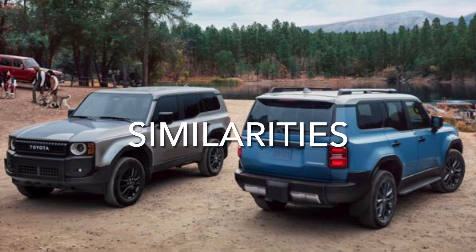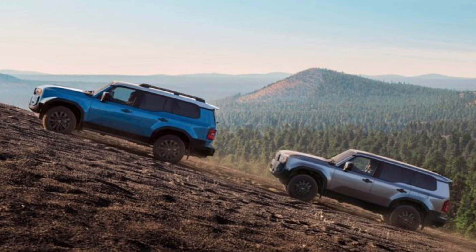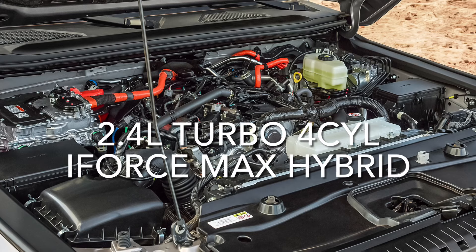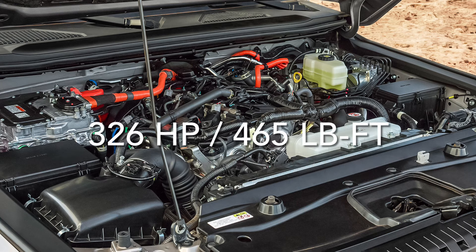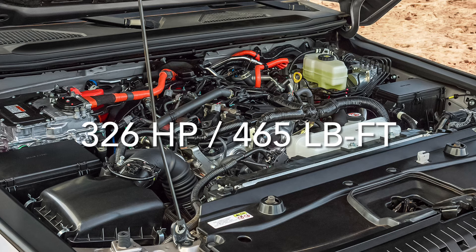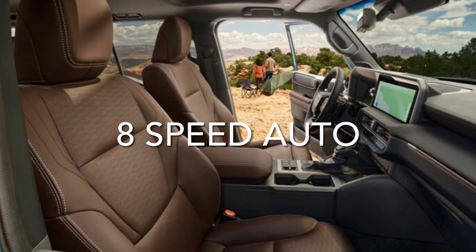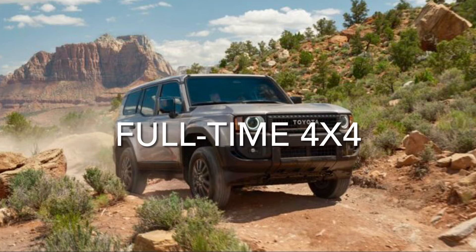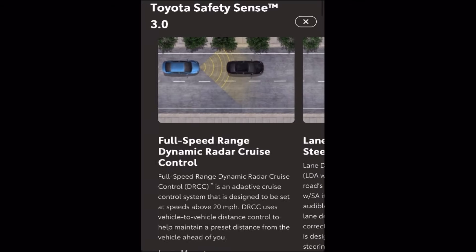Let's get started with the similarities between the 1958 and Land Cruiser trims. Both come standard with the 2.4-liter turbocharged four-cylinder I-Force Max Hybrid engine, producing 326 net horsepower and 465 pound-feet of torque. The only transmission available is the 8-speed automatic. Both trims get 22 miles per gallon in the city and 25 on the highway. All Land Cruiser trims are full-time four-wheel drive with rear and center locking differentials, and both trims have Toyota Safety Sense 3.0.